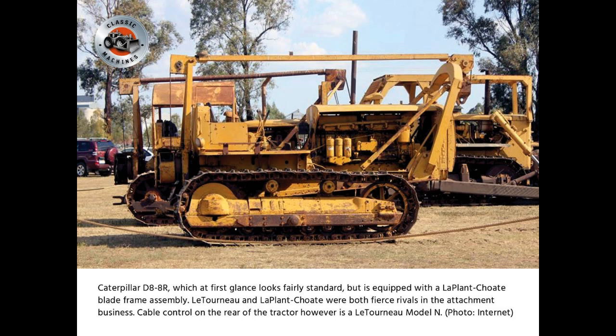Caterpillar D8-8R, which at first glance looks fairly standard, but is equipped with a LaPlante-Choate blade frame assembly. Lutonoe and LaPlante-Choate were both fierce rivals in the attachment business. Cable control on the rear of the tractor, however, is a Lutonoe Model N.